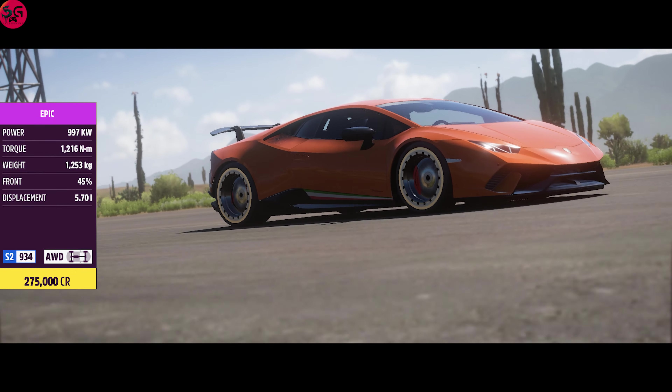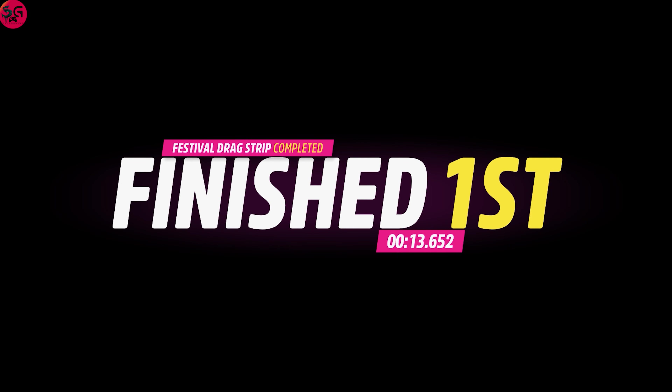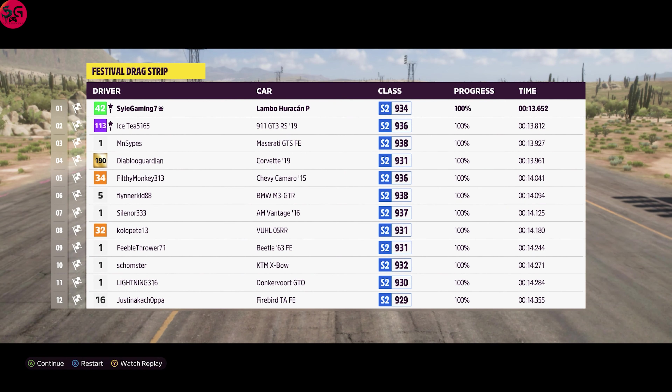The Lamborghini is showing a lot here as well. The time recorded: 13.6 seconds at the 0.9 kilometer drag. I'm really feeling for the rest of the cars — let's get on to the next one.